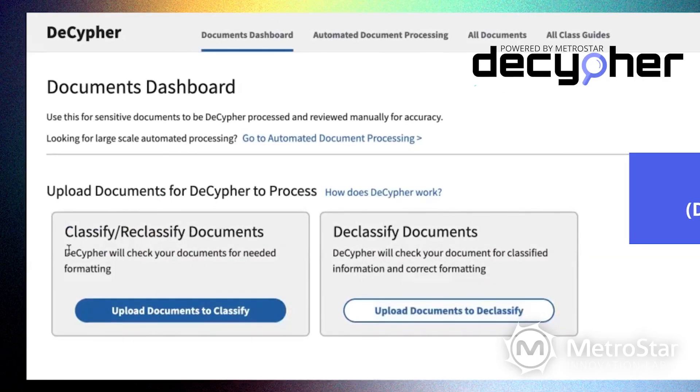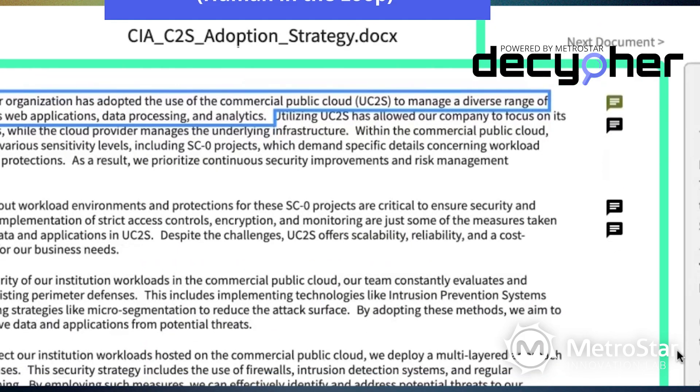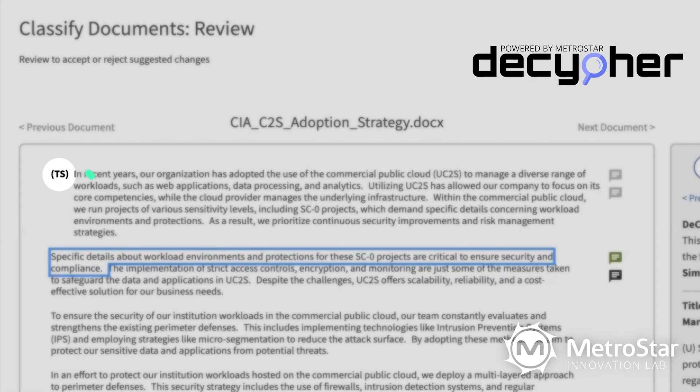On another front, we have Decipher, our generative AI solution tailored for labeling of classified documents. Decipher plays a pivotal role in safeguarding our nation's sensitive and most classified data.